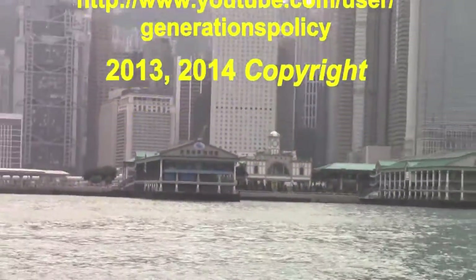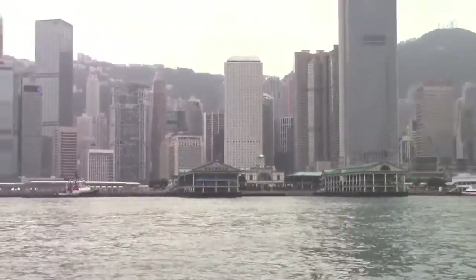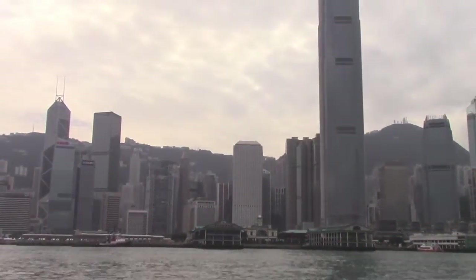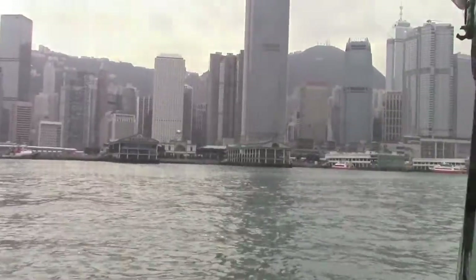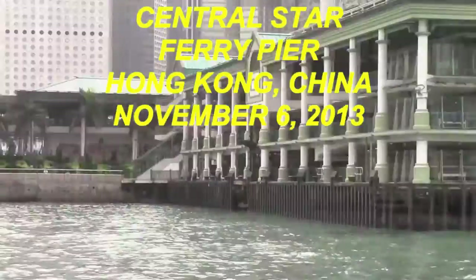Here's the terminal that we're going to be ending our trip at. It's called the Hong Kong Central Star Ferry Terminal, or pier, if you will.